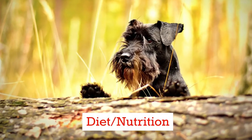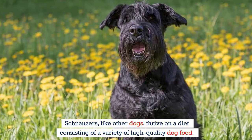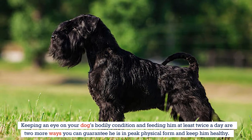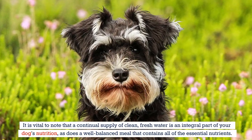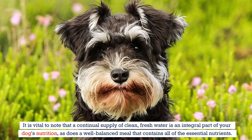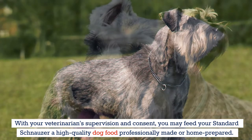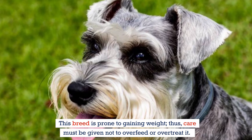Schnauzers, like other dogs, thrive on a diet consisting of a variety of high-quality dog food. Keeping an eye on your dog's bodily condition and feeding him at least twice a day are ways to guarantee he is in peak physical form. A continual supply of clean, fresh water is an integral part of your dog's nutrition, as is a well-balanced meal containing all essential nutrients. With your veterinarian's supervision and consent, you may feed your standard schnauzer high-quality dog food, professionally made or home-prepared. This breed is prone to gaining weight, so care must be taken not to overfeed or overtreat it.